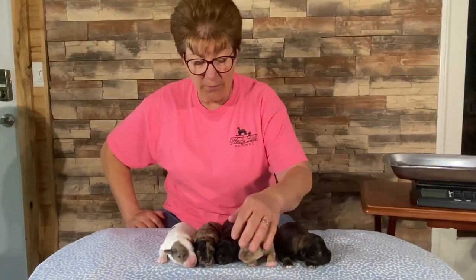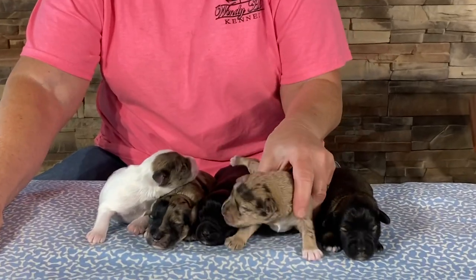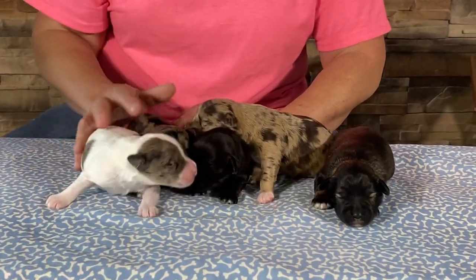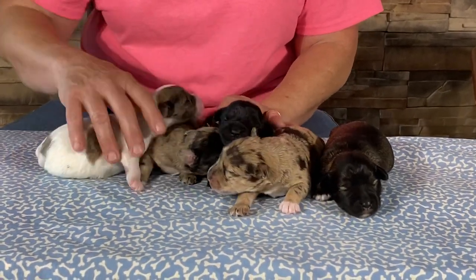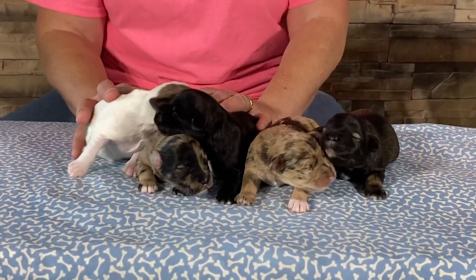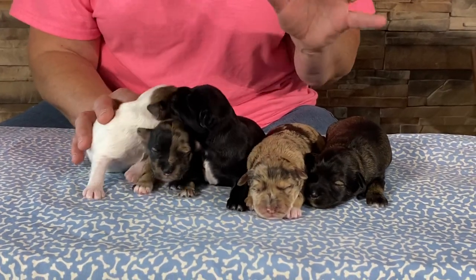Good afternoon and welcome to a rainy day in Ohio. This is the 26th of May, Wednesday, and this is Dreamer's Kids. They're a week old today and I have not put them on the internet until today. Hopefully I'll get them on today so you may see them on the 27th, but my goal is for today.